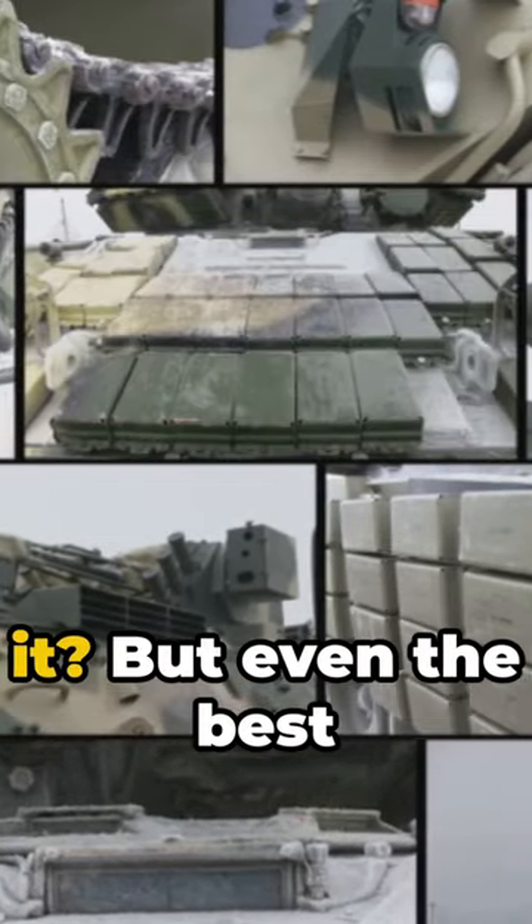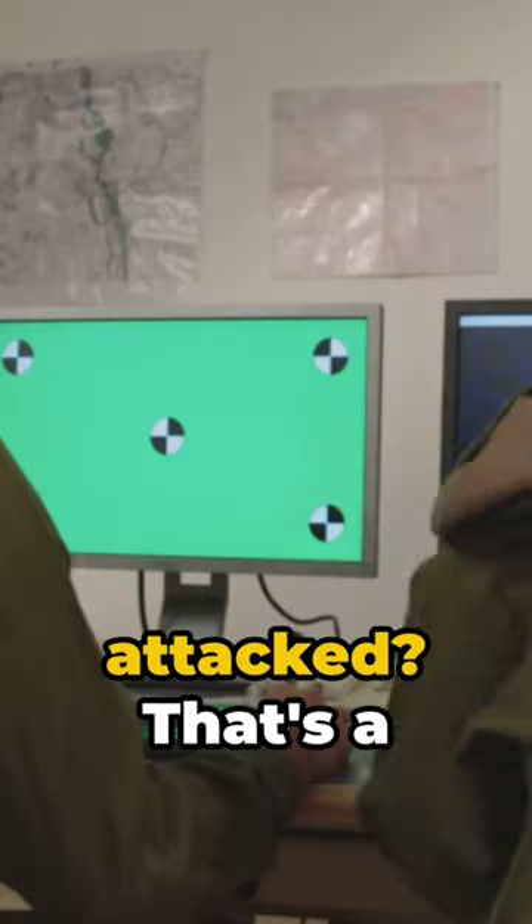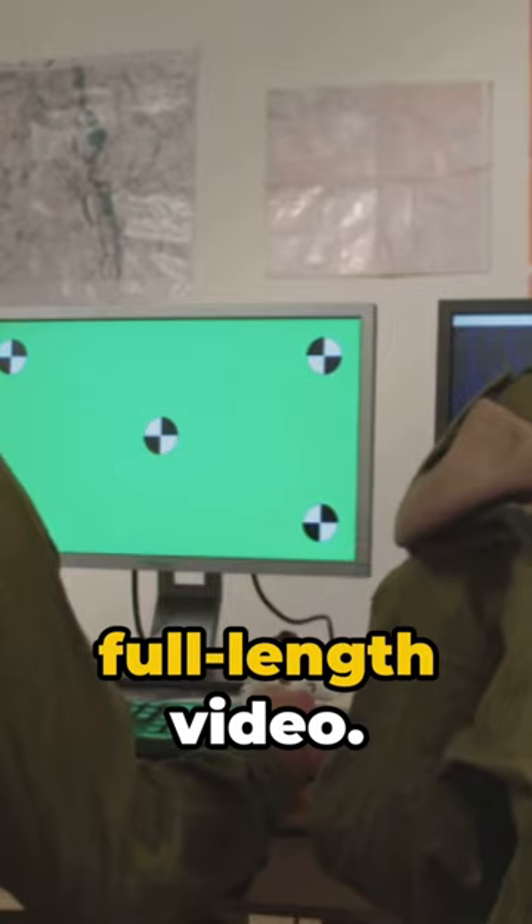Impressive, isn't it? But even the best technology has its off days. Recall when Hamas attacked — that's a different story. We've dissected that incident in a full-length video.